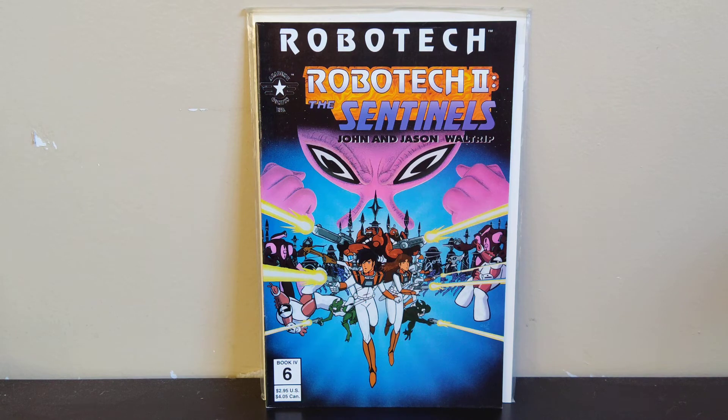First book — Robotech: To the Sentinels, Book 4, number 6. I know that from Book 4 of the Sentinels these are really hard to find — low print runs — and people like to get them to complete their run. So I've got this to flip; I can hopefully get about $30 to $40 for it.